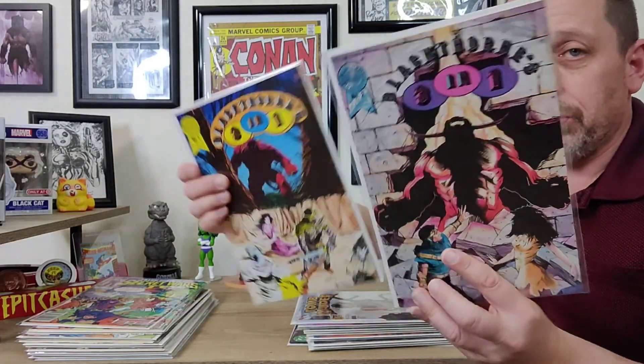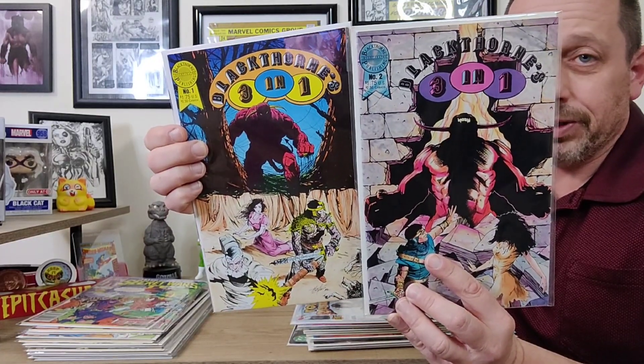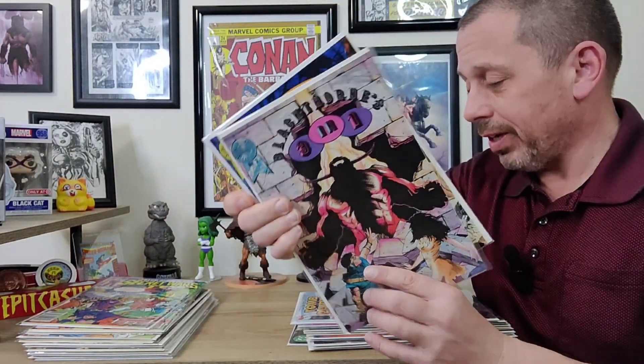I'm a sucker for Blackthorn Publishing — that old publishing company. I really enjoyed the stuff they did. Blackthorn's Three-in-One: I already had issue one, but then I bought it bundled with issue two, so now I have both issues. Just a great little series — Sword and Sorcery and Fantasy.